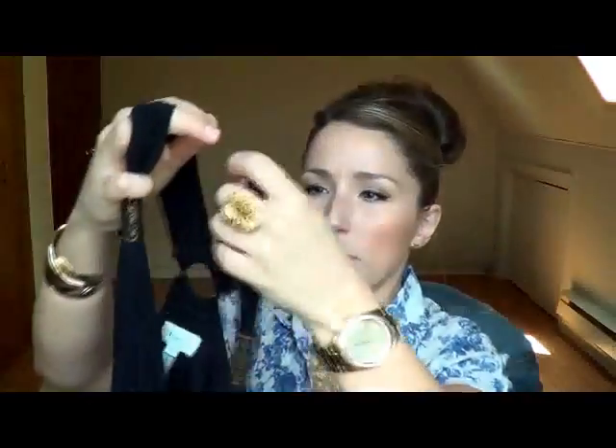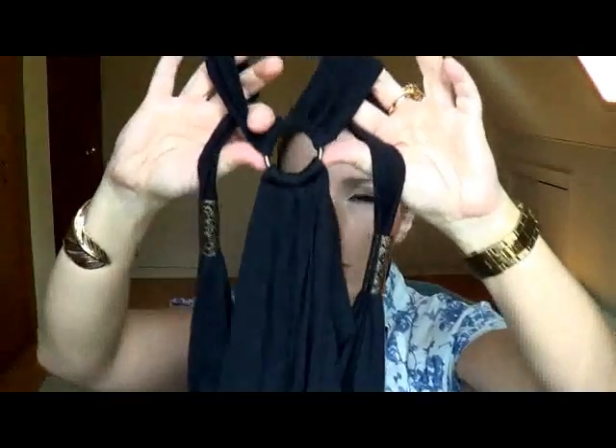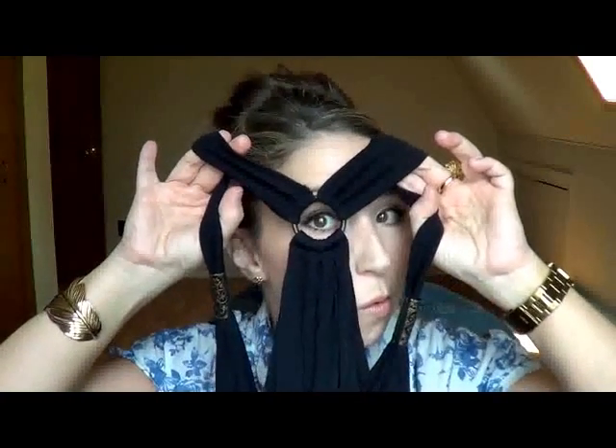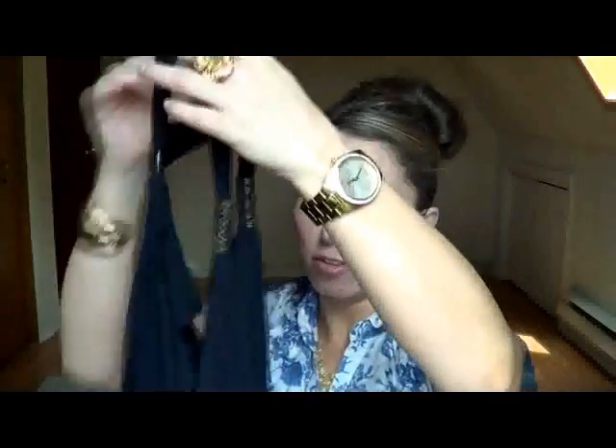And she gave me this black tank top. It has a crisscross in the front — the fabric crisscrosses there and it's billowy. I really like these little metal details that are on the straps. And then in the back there's a metal ring holding the straps.